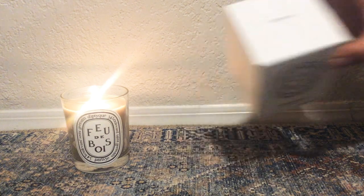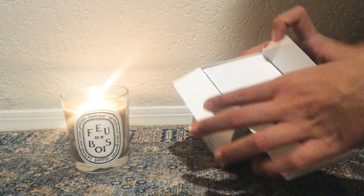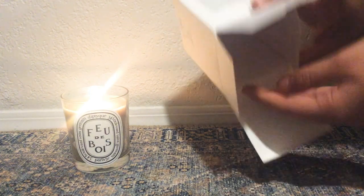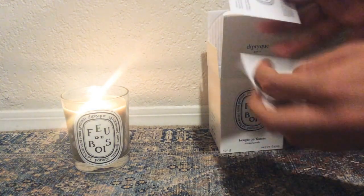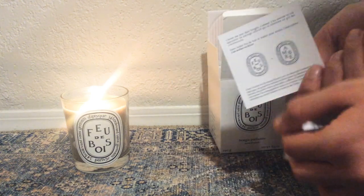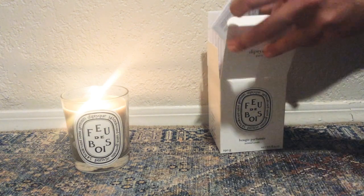Fou de Bois translates into firewood and I just opened it up. This is the box it comes in and the presentation is of course beautiful and minimal. It just comes in this little box and there is, I believe, a care card on burning the candle and maybe what candle you could burn it with. They recommend that you burn it with the amber candle to maybe accentuate the fragrance.